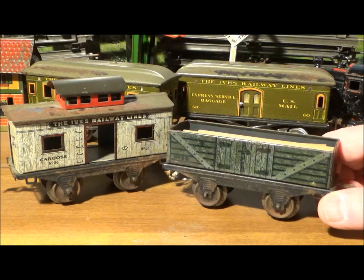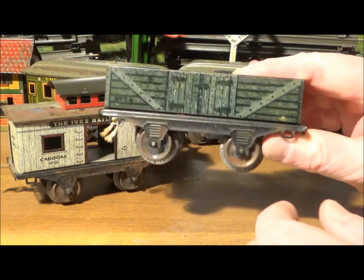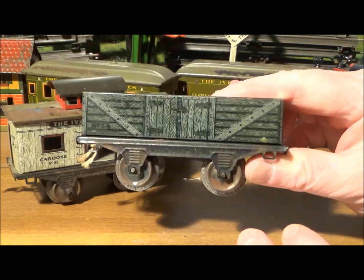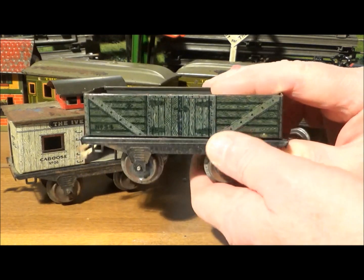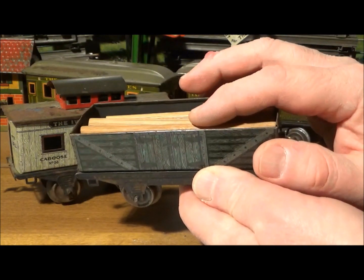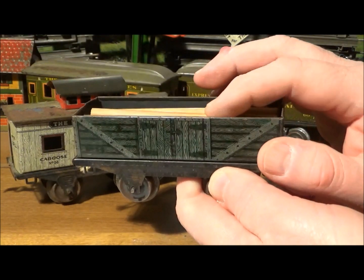With the 250 series freight cars we get into the rare and interesting territory. This number 54 gondola with the green wood grain lithography is, according to the Ives Train Society website, a rare variation from about 1915. It still has the kids' wood dowel logs in it. Collectors think gondolas are boring but the kids really loved them because they could put stuff in them.